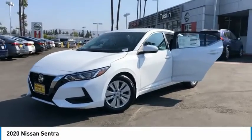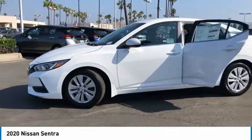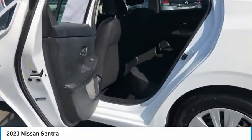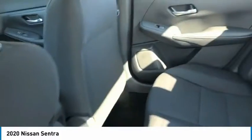Stop by and take a look at the 2020 Sentra. With its spacious and versatile interior and stellar fuel efficiency, the Nissan Sentra is the obvious choice for anyone who wants to enjoy a stylish and comfortable ride. Here are some of this vehicle's great options.